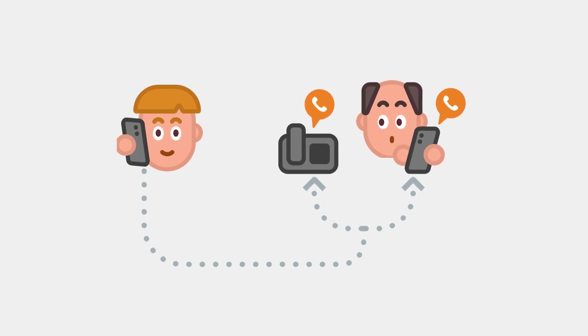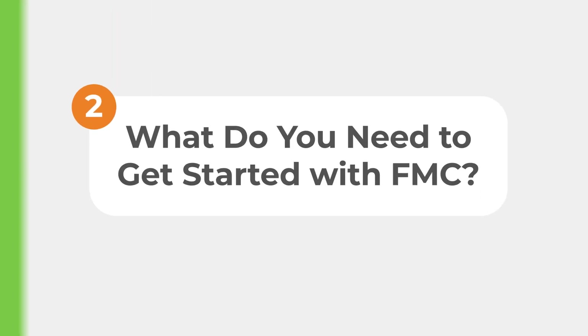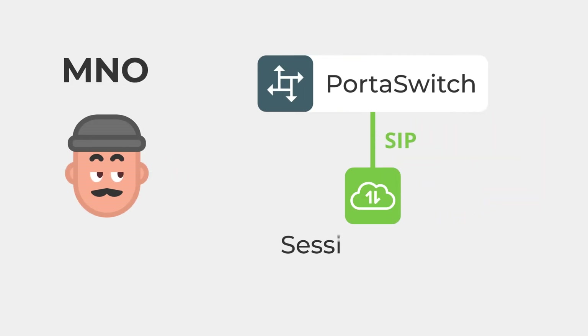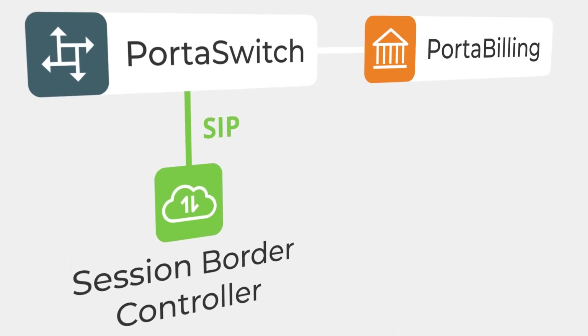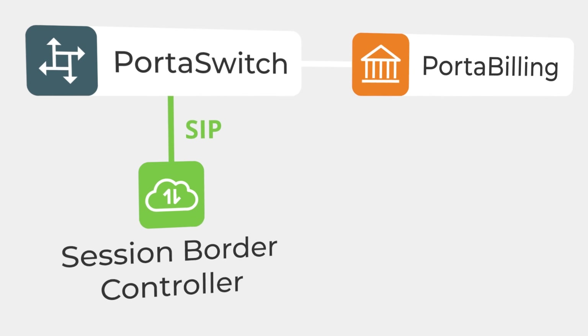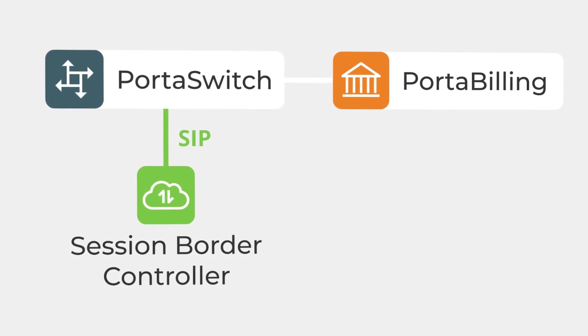If you want to enable fixed mobile convergence, you first need to collaborate with a mobile network operator that can support FMC and route calls using the Session Initiation Protocol. Once you have that partnership in place, your mobile operator's network will interact with PortaSwitch over SIP via a Session Border Controller, or SBC. PortaSwitch then manages the billing and charging for all the communication services and business telephony features you provide. Together, these components enable a completely unified communication experience for your users.